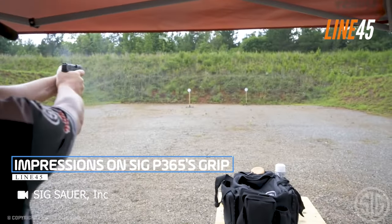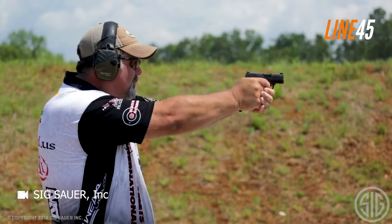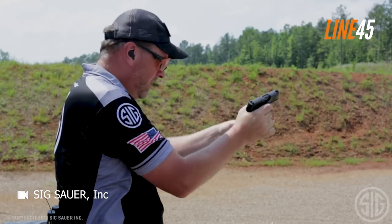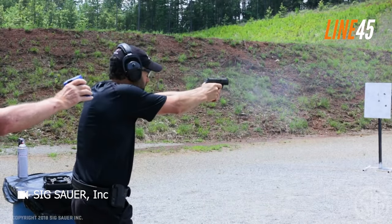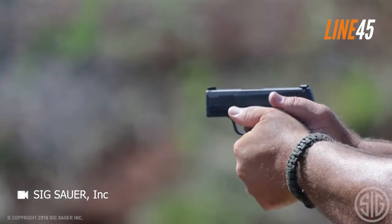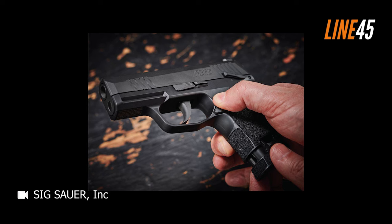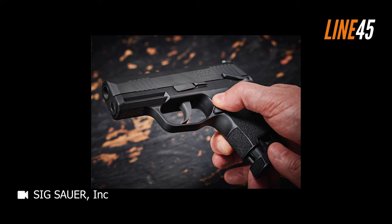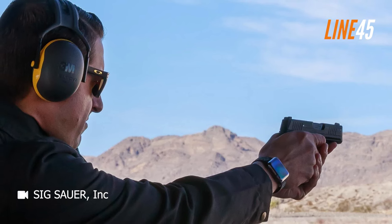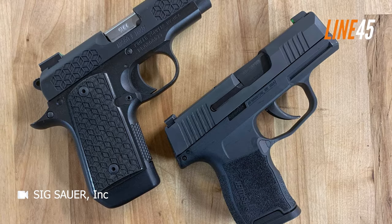Upon getting my hands on the SIG P365 months after its debut at SHOT Show, I couldn't help but be impressed by its remarkable grip. Drawing inspiration from the P320 and X-Series pistols, the grip felt exceptional. The stippling and smooth trigger guard undercut added to its appeal, providing a comfortable and secure grip that translated to improved control and more accurate shooting. The well-thought-out backstrap and beaver tail design ensured a perfect fit in the webbing of my hand.